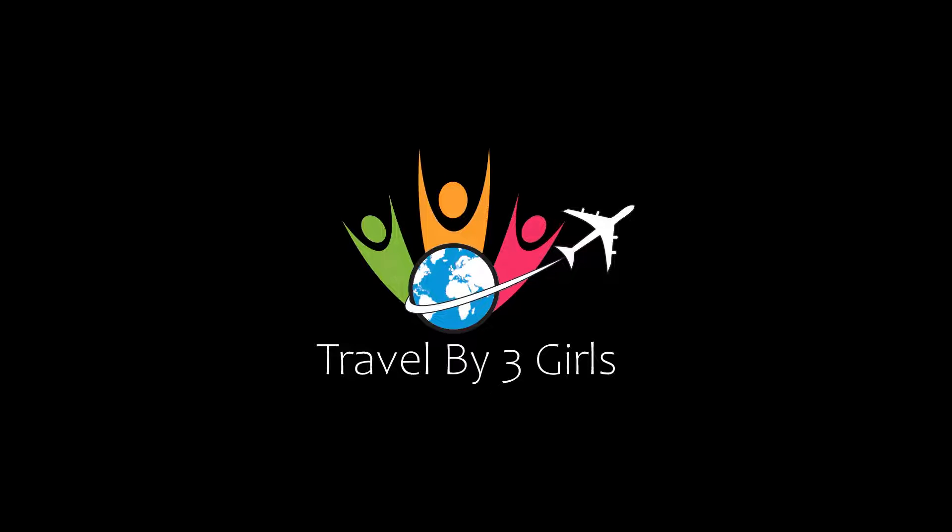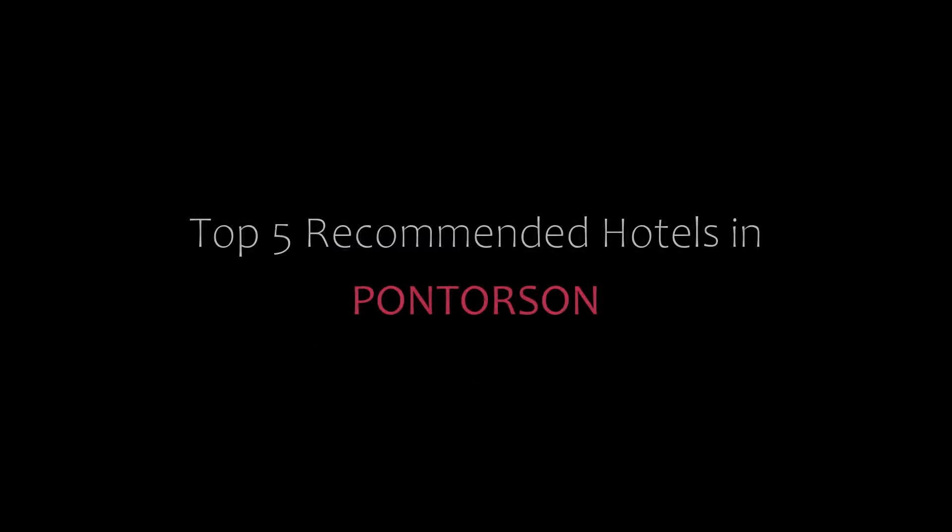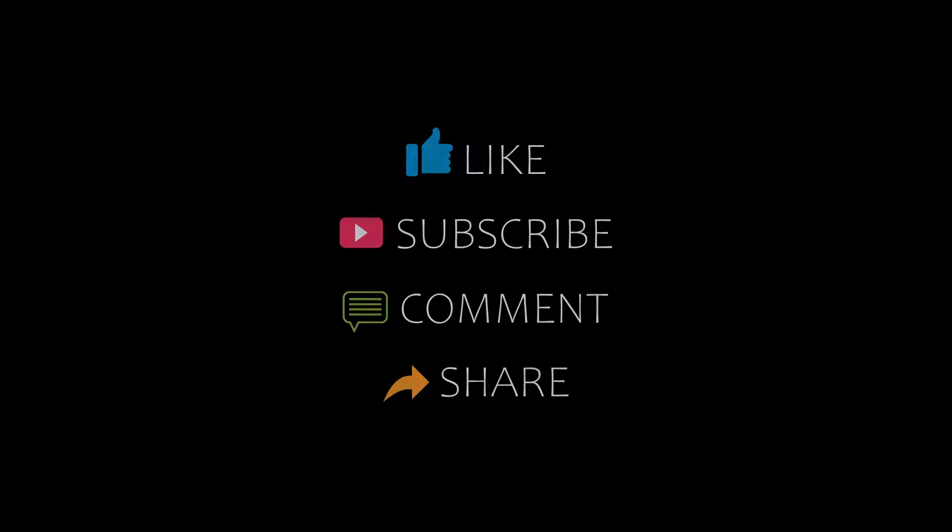Hello friends, welcome back to my channel. You are watching a new video of top recommended hotels. Please subscribe to my channel and don't forget to like, share, and comment. Let's start the video.